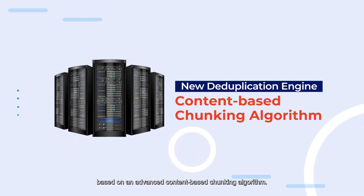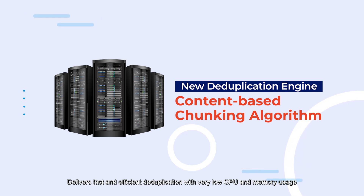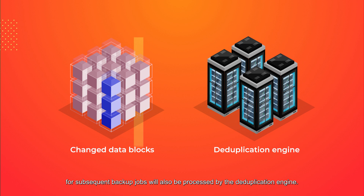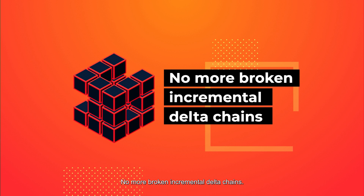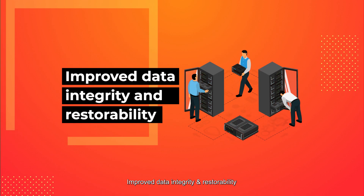Our new deduplication engine is based on an advanced, content-based chunking algorithm. It delivers fast and efficient deduplication with very low CPU and memory usage. More good news: the handling of changed data blocks on subsequent backup jobs will also be processed by the deduplication engine, replacing the much slower and resource-intensive infile delta mode, which means no more broken incremental delta chains. Improved data integrity and restorability.